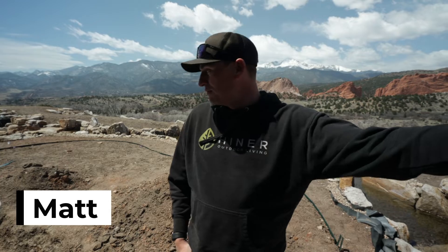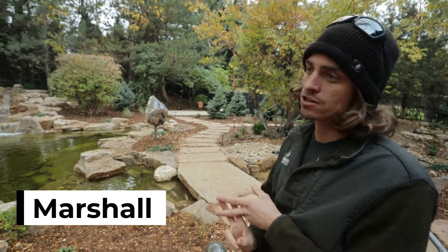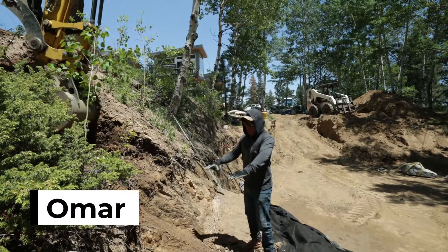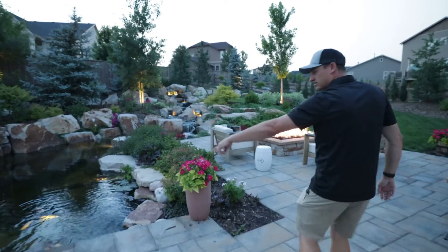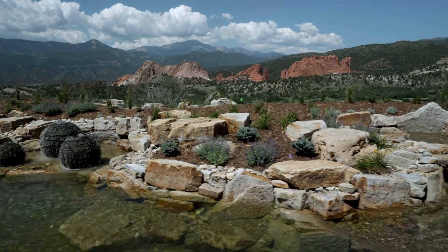Welcome to Heiner Outdoor Living. We're a team of yardists taking boring cookie-cutter yards and transforming them into one-of-a-kind backyard retreats. Join us as we bring quality, passion, and fun to yards all across the Colorado Front Range. Inspiring life outside.